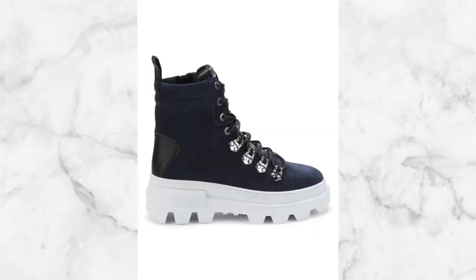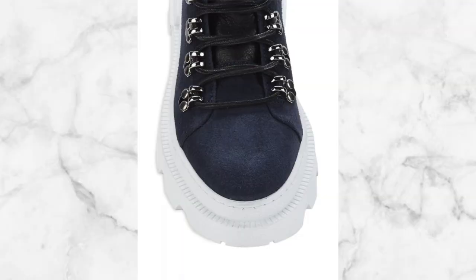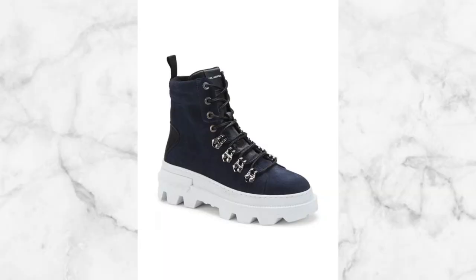Next up is the Karl Lagerfeld suede ankle boot. This is pretty fire because it looks like a sneaker is swallowed by a boot. I like that it's all white at the bottom and then it goes to a hard contrast of blue, or you have it in black as well. On the laces area you'll see silver on the side, which is eye catching too. It was going for $400 but it is going for $175 right now, so this is the perfect time for you to buy, especially with this being more of a trendier boot.